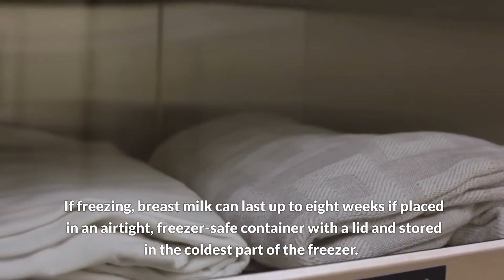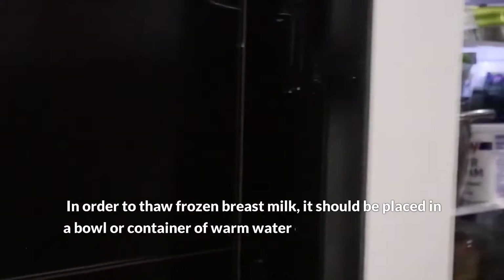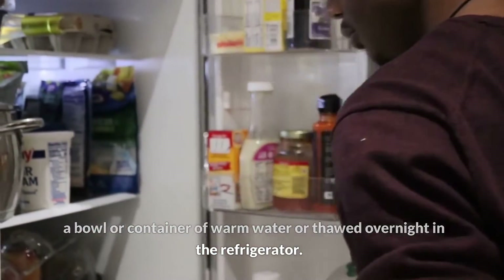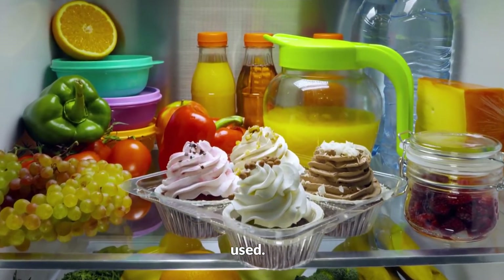Breast milk should be stored in the coldest part of the freezer. In order to thaw frozen breast milk, it should be placed in a bowl or container of warm water, or thawed overnight in the refrigerator. Breast milk that has been warmed should not be kept at room temperature for longer than an hour before being used.